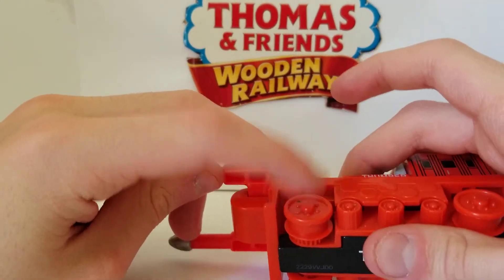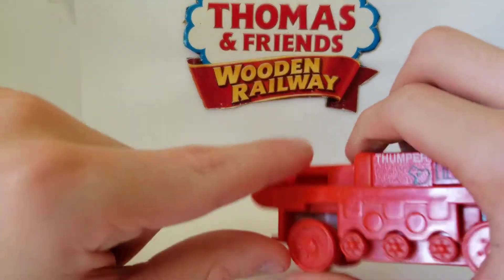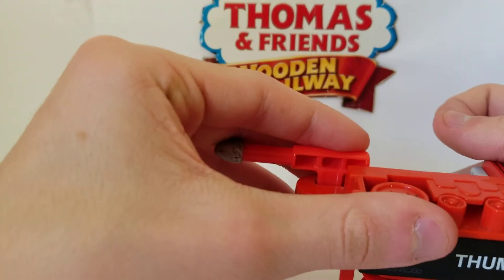Do you see this thing here? This wheel right here? If you push it that way, Thumper's drilling mechanism moves. I can't believe it doesn't work anymore because the caterpillars broke off.